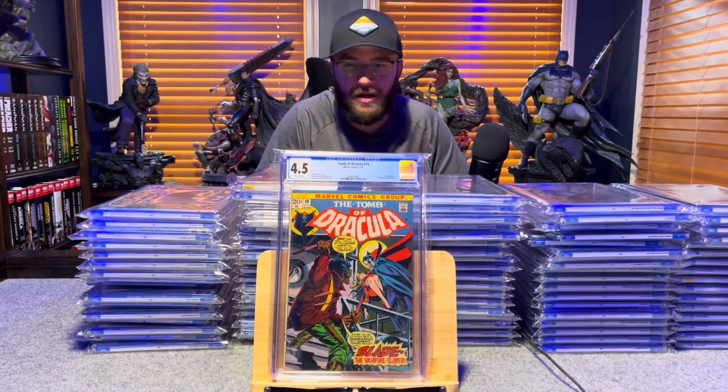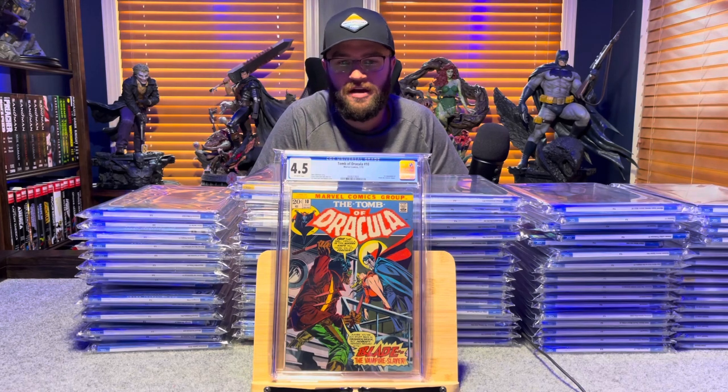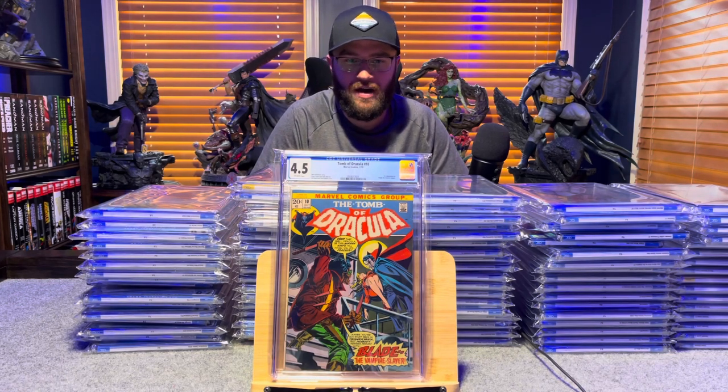Tomb of Dracula number 10, first appearance of Blade — 4.5, off-white to white pages.